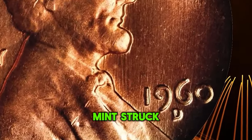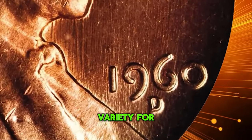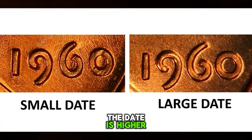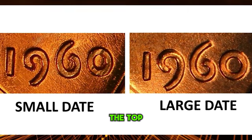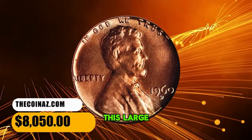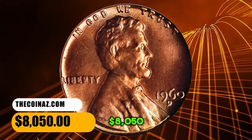In 1960, the U.S. Mint struck a large date and a small date variety for the Lincoln cent. For the large date, the nine digit is higher than that of the small date — specifically, the top of the nine digit is significantly higher than the one digit in the date. This large date specimen ended up selling for $8,050.